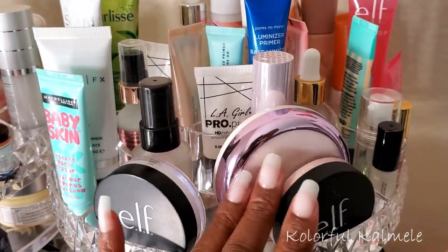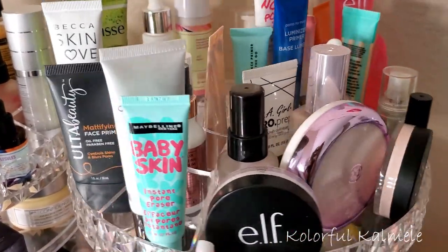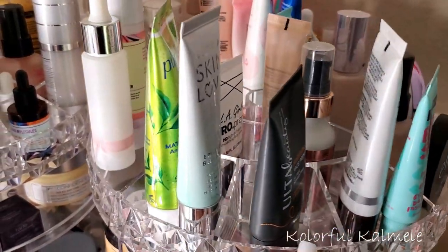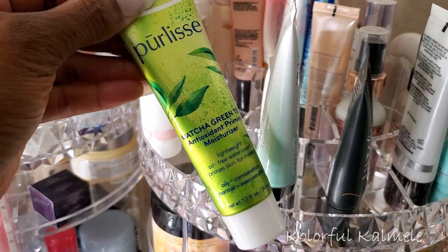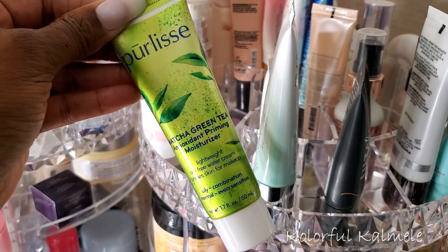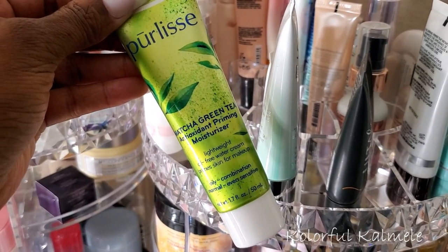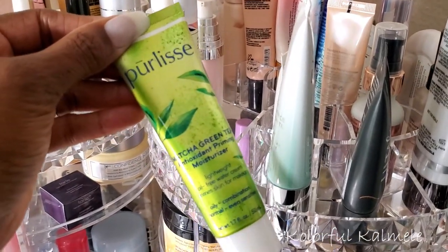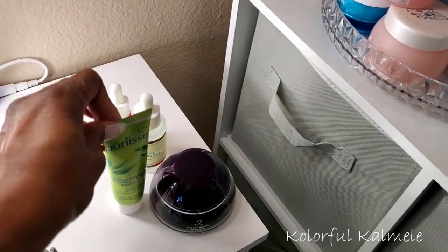For primers, I haven't used my e.l.f. primers in quite a while, but I want something moisturizing. This Pearilis Matcha and Green Tea is an antioxidant priming moisturizer — a two-in-one. It says it's lightweight and oil-free, so it's a water cream. I know I like this, so I think I'm going to pull this one.